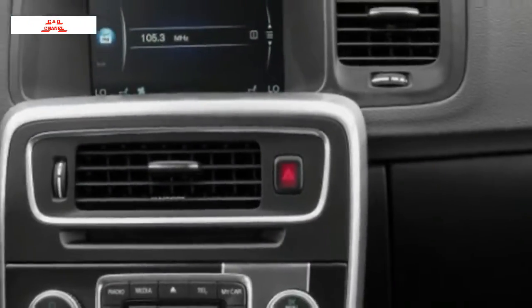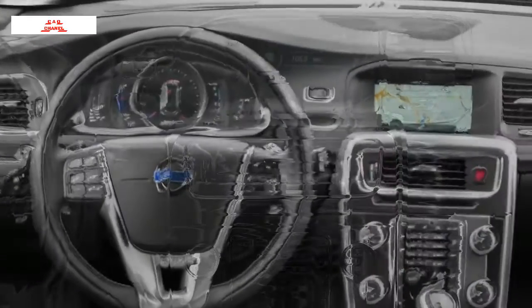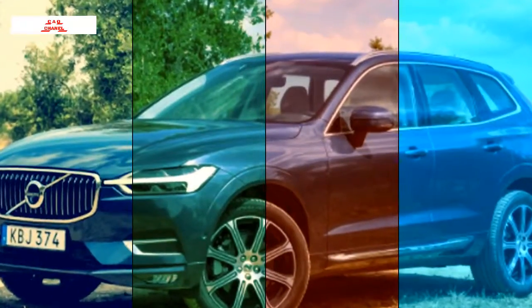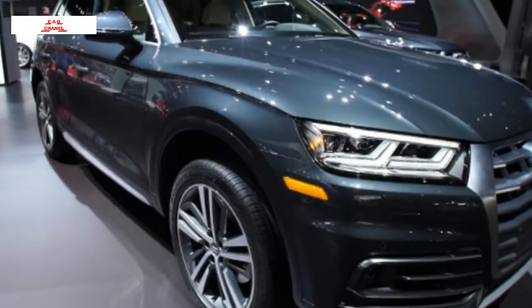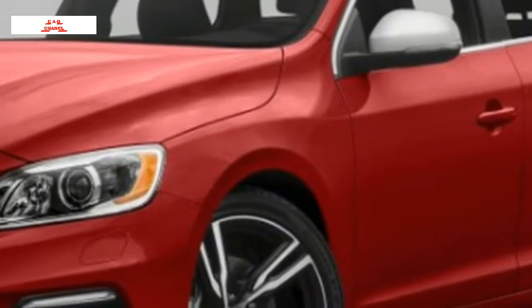Three fundamental V60 wagons are accessible: front-drive or all-wheel-drive T5, all-wheel-drive T6 R-Design, and ultra-performance all-wheel-drive Polestar. The Volvo V60 Cross Country wagon highlights two extra inches of ground clearance and all-wheel-drive for enhanced ability on unpaved and rough roads. All V60 wagons are powered by 2.0-liter four-cylinder motors.